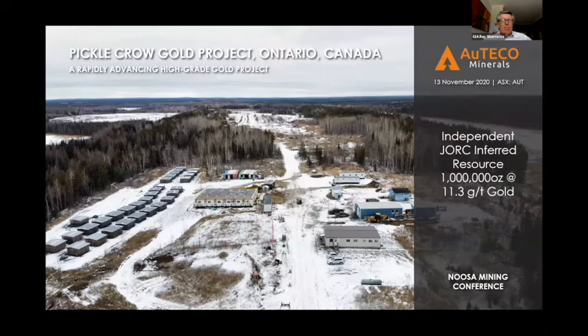Let me share the screen with you. So welcome everyone. I'm glad I could be here today. I hope you enjoy this presentation. I have for all those people at the Noosa Conference this great slide for you. This is Pickle Crow as it stands today, with the shot of the snow covering the ground. So the temperatures are much different there than where you are, no doubt. This is a really good slide to open up with because this shows you the Pickle Crow camp.